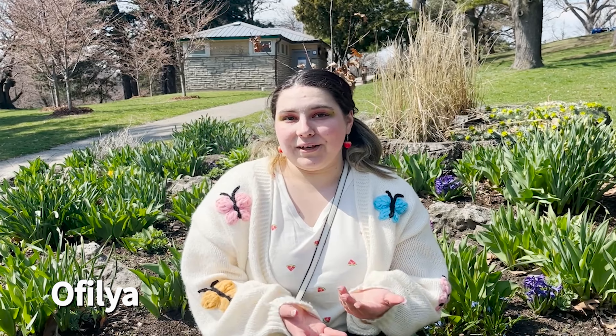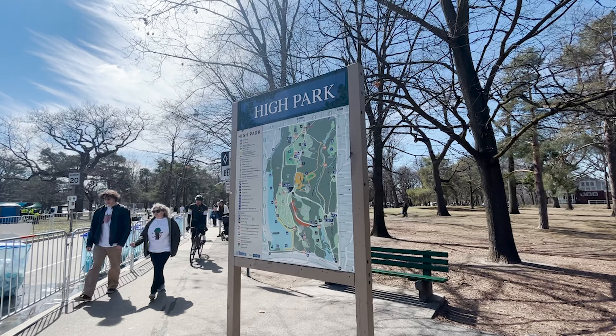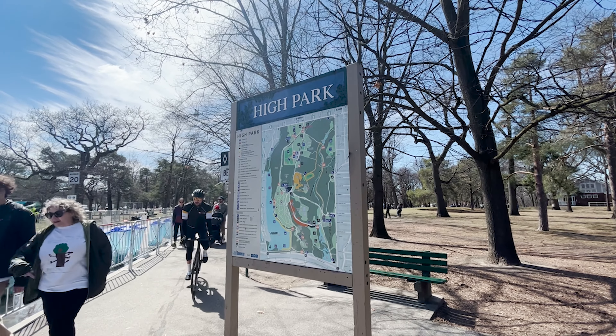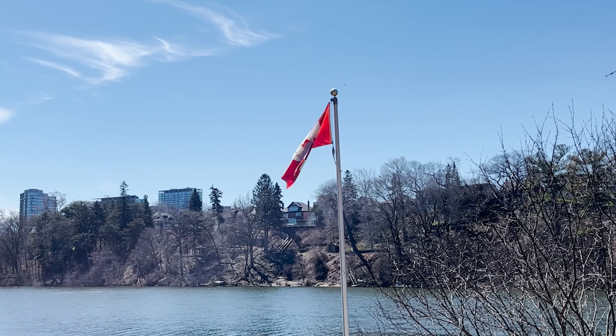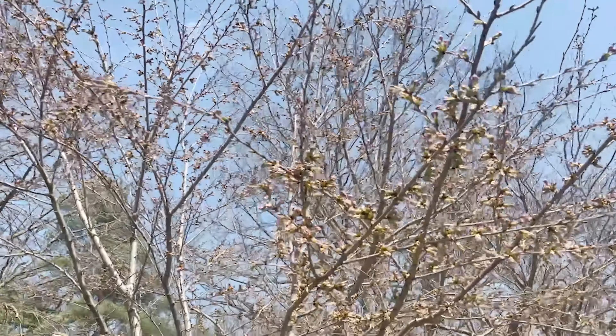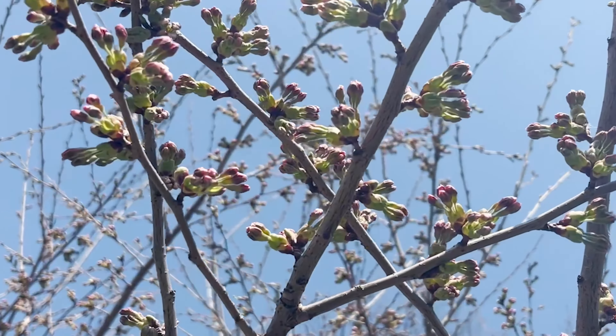Of course, if you want to avoid the crowds, there are plenty of other places in the city to view these blossoms. Students at the University of Toronto can take a break from their studies and look at the blossoms just outside Robarts Library. Some other locations include Trinity Bellwoods Park and Edwards Gardens, both decorated with cherry blossoms during the season.